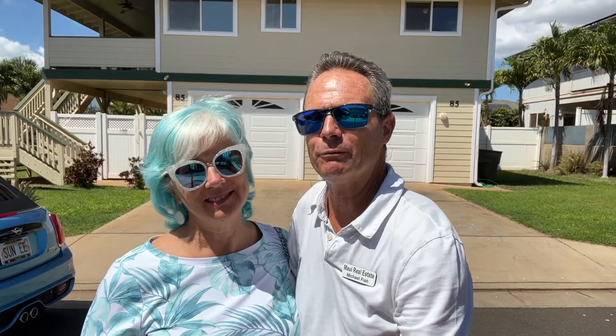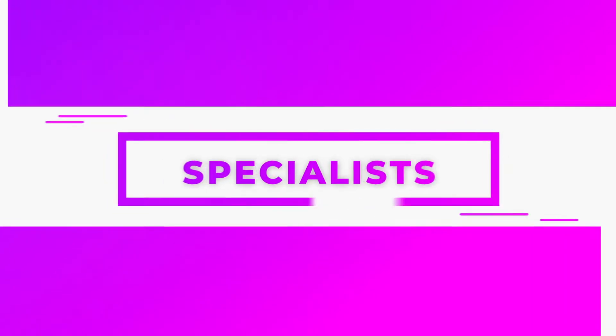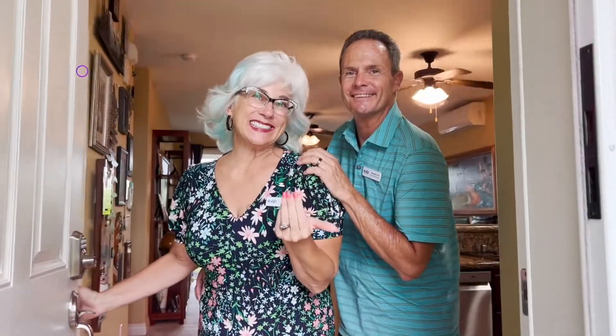In this video we're in North Kihei for this really cool three bedroom two and a half bathroom home with a one bedroom one bathroom apartment. My name is Michael Fish and I'm Kim Fish, and we are both realtors on the beautiful island of Maui. We have a three bedroom two and a half bath with a one-one attached Ohana — a beautiful home in North Kihei. Let's go check it out.